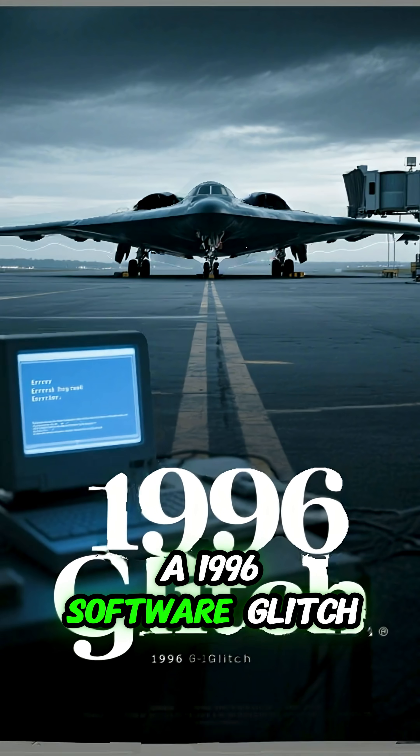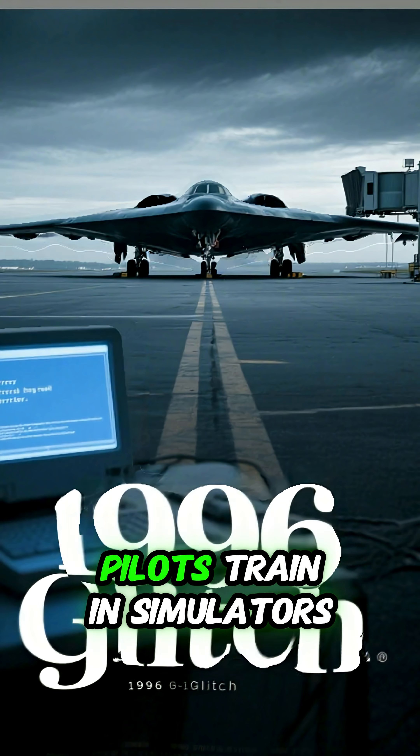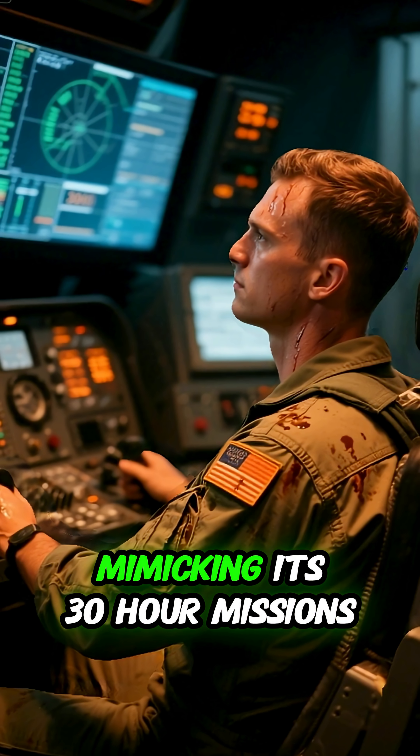A 1996 software glitch once grounded the fleet for weeks. Pilots train in simulators mimicking its 30-hour missions.